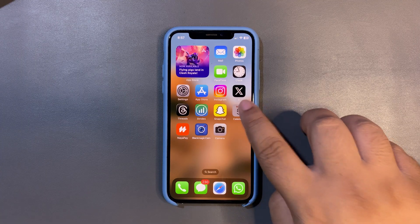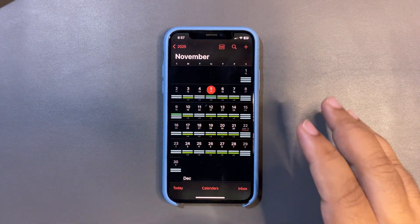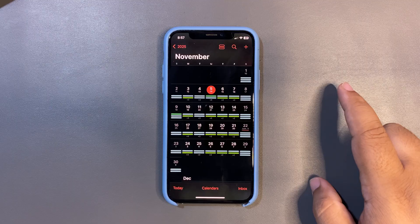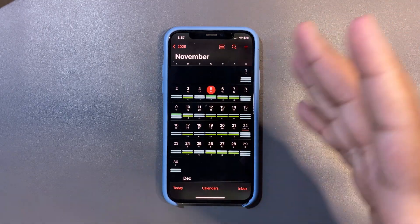Now importantly, when are we going to get iOS 18.7.2? Last week we got the RC update, and definitely this week we are expecting the official release. Believe it or not, I think today is the day we are going to get iOS 18.7.2.